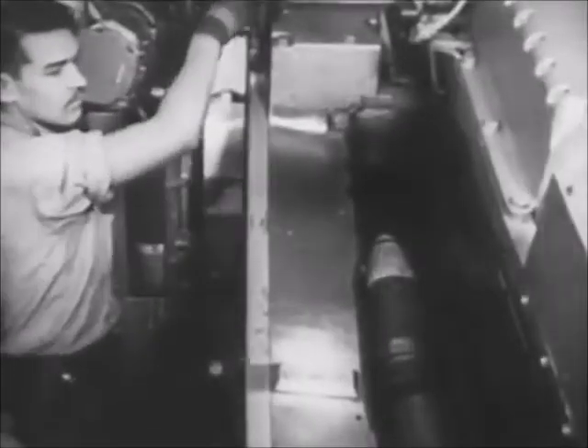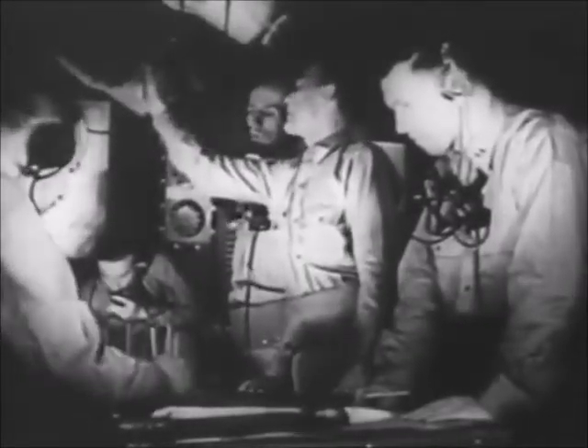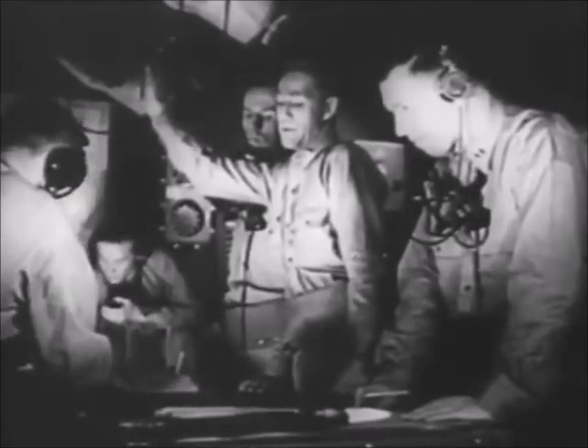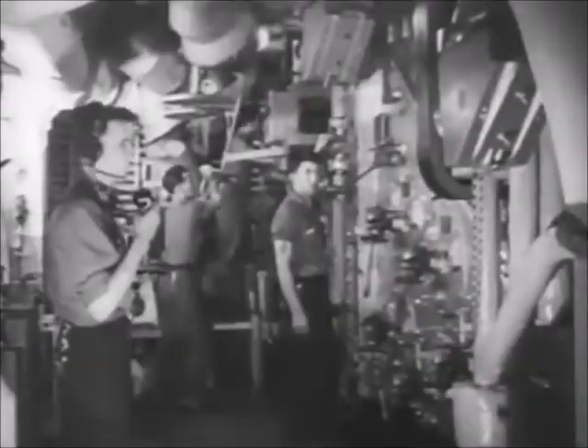The crews who man our ships must be physically fit and mentally alert. One of the requirements for physical and mental fitness is proper atmospheric conditions in the close confines below deck. Berthing, messing, and working spaces must be habitable at all times. With modern naval vessels, this presents many difficult problems.